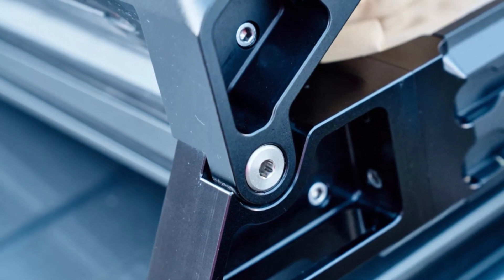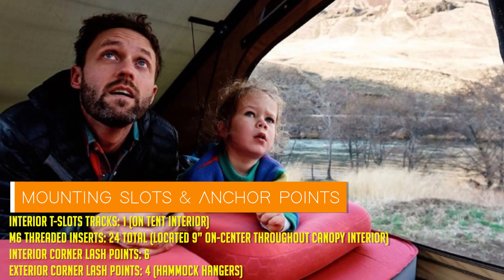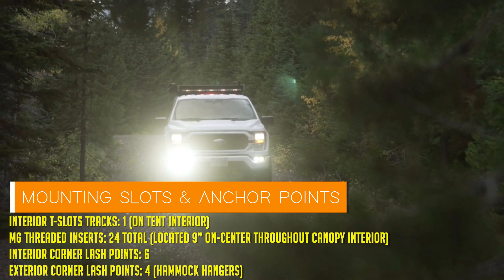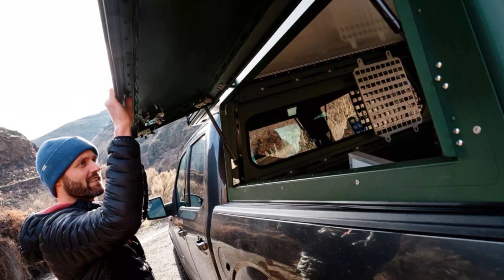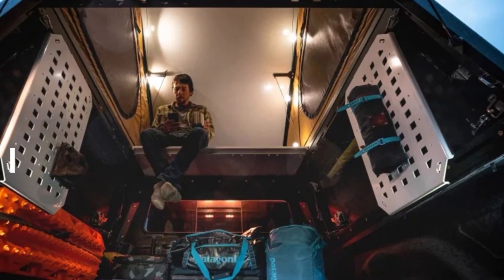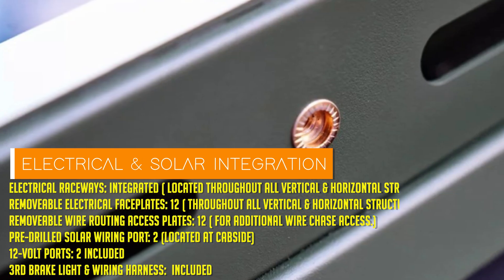Let's dive into the nitty-gritty of the X1. At first glance it may resemble your run-of-the-mill truck bed topper, but trust me, this thing is a beast in disguise. Crafted with laser-cut aluminum and secured with aircraft rivets, it's built to withstand whatever mother nature throws its way — and it's modular, with endless possibilities.